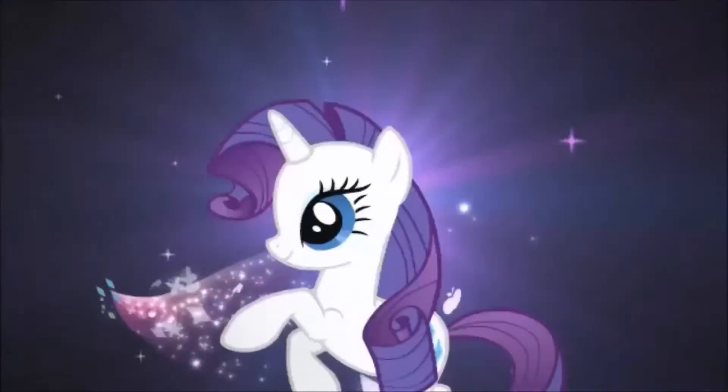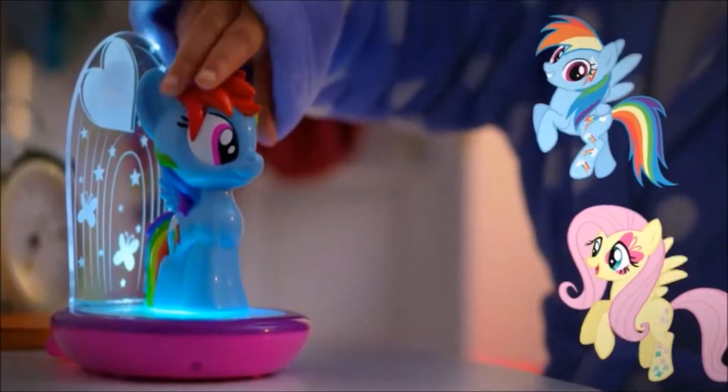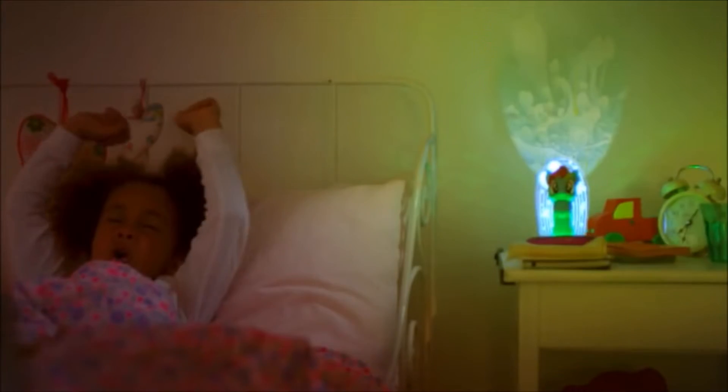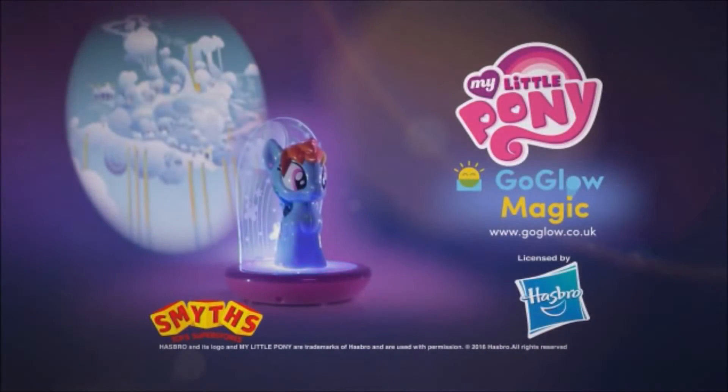Make bedtimes brighter and switch on the magic with the My Little Pony Go Glow Magic Night Light. Rainbow Dash has three fun features: she's a torch, a colour-changing night light, and a projector that lights up as you drift off to sleep. Make your bedtimes magical with the My Little Pony Go Glow Magic Night Light.